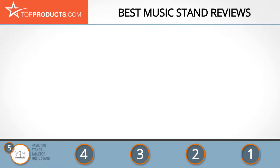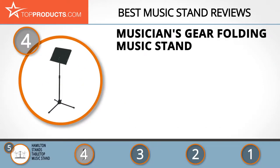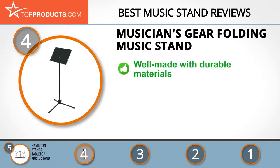Next on our list at number four is the Musician's Gear folding music stand. Musician's Gear was founded by musicians to serve musicians. This understanding of its customers led to a dedication to quality, affordability, and incredible customer service. Its folding music stand is designed for musicians on the go — the stand is well balanced, made from durable materials, and compactable for easy storage and transportation.